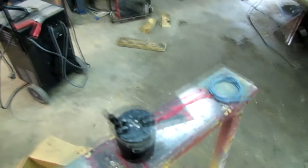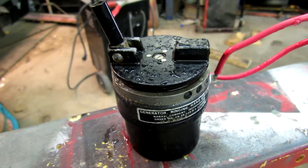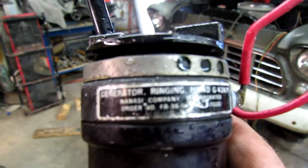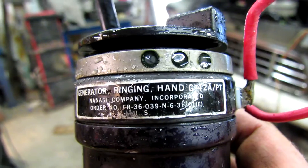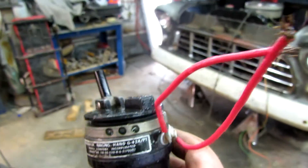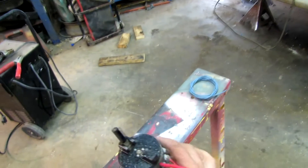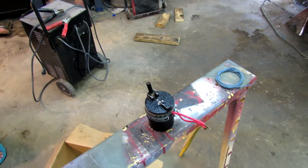Here's a little item I got from a guy — I went and looked at two Model A's a couple weeks ago. The guy's grandpa had died and they were selling everything, but he gave me this generator ringing hand. I don't know what that thing is. I guess a little hand-operated generator maybe. Somebody knows something about that — maybe it's for a telephone or something.